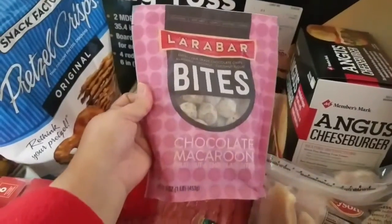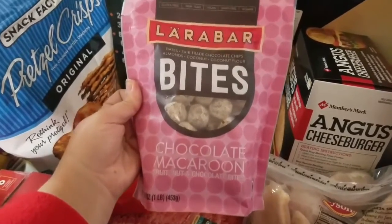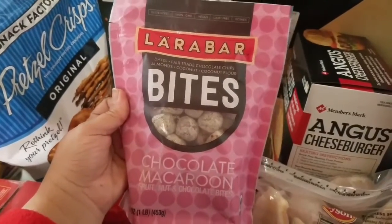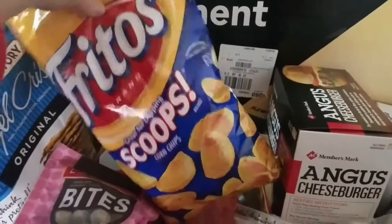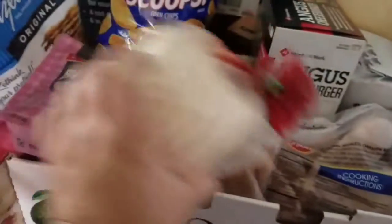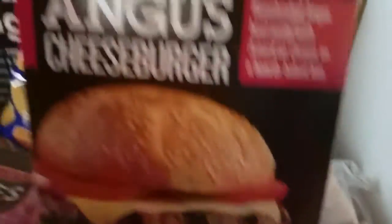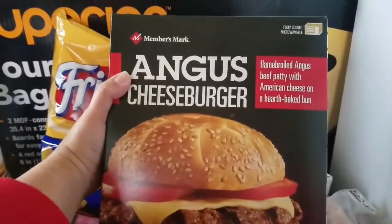They had these for $2 and I figured it's 16 ounces — one pound chocolate macaroon fruit nut chocolate bites. It has dates, fair trade chocolate chips, almonds, coconut, and coconut flour. I figured for a quick snack for the kids or me those would be yummy. I got some corn chips because we're doing chili tonight and I didn't want to stop at Walmart. We got some tortillas for tacos, quesadillas, all that good stuff. We got these Angus cheeseburgers for me and the children — we love these.